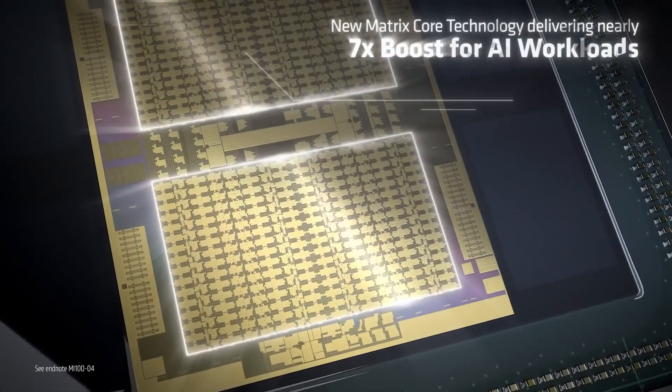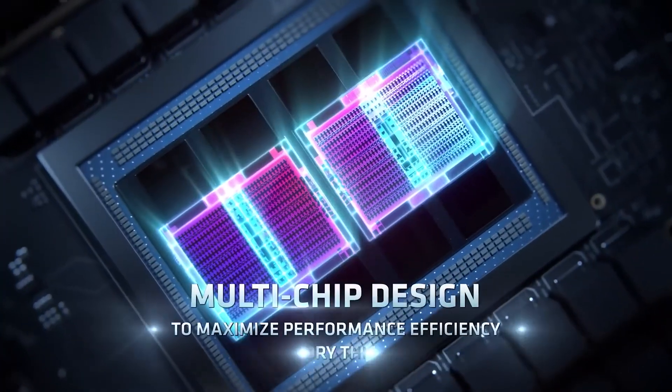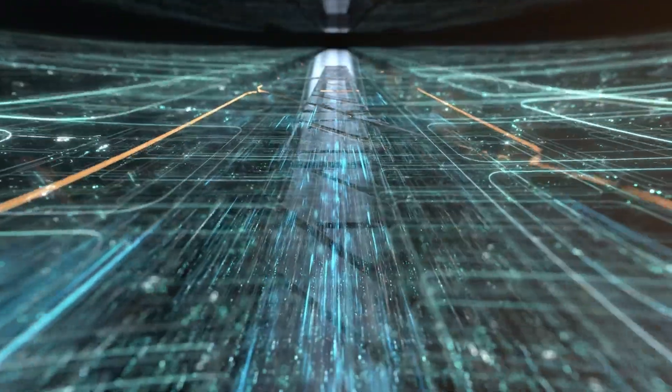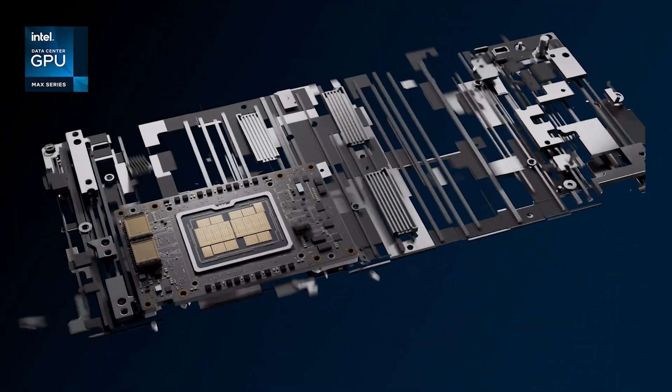The AMD Instinct MI300 will be available in two flavors: the MI300A and the MI300X. The APU will encompass several 3D chiplet packages, all combining to house an insane 153 billion transistors.